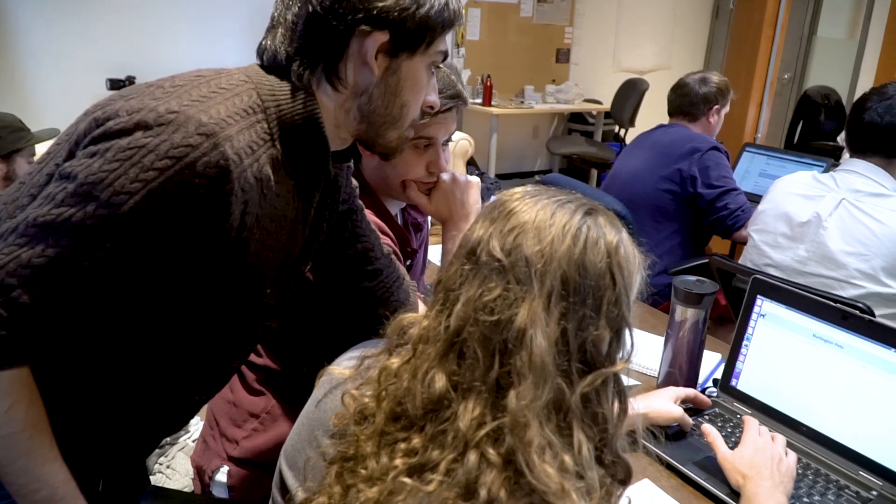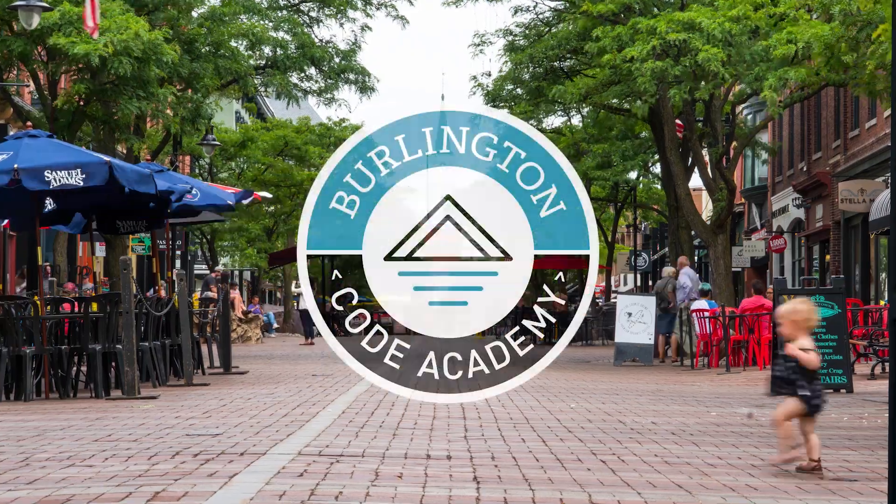I have fun every day because we're making cool stuff and we're learning the right ways to go about it. It's a blast, and I just think if I could get to do this professionally — if this could be my job — that'd be great.